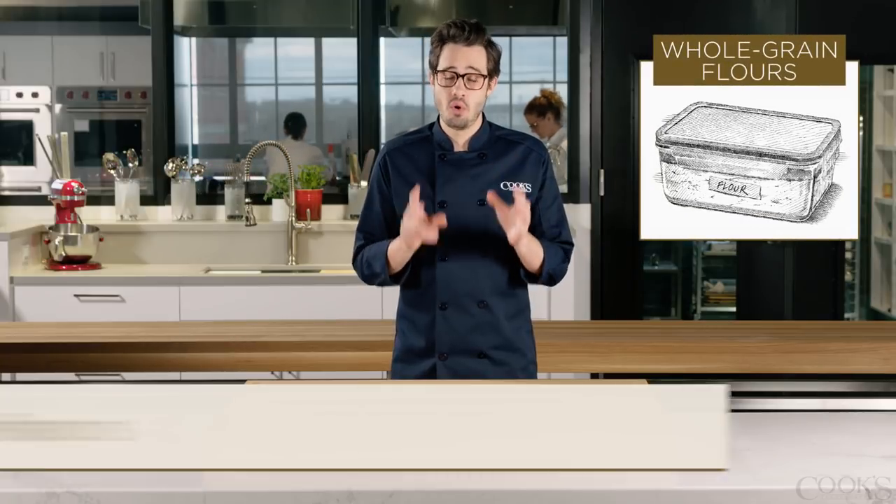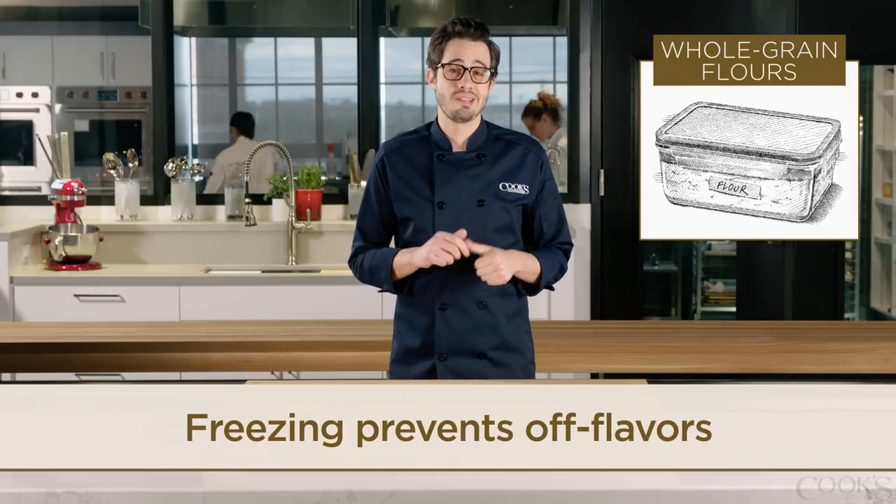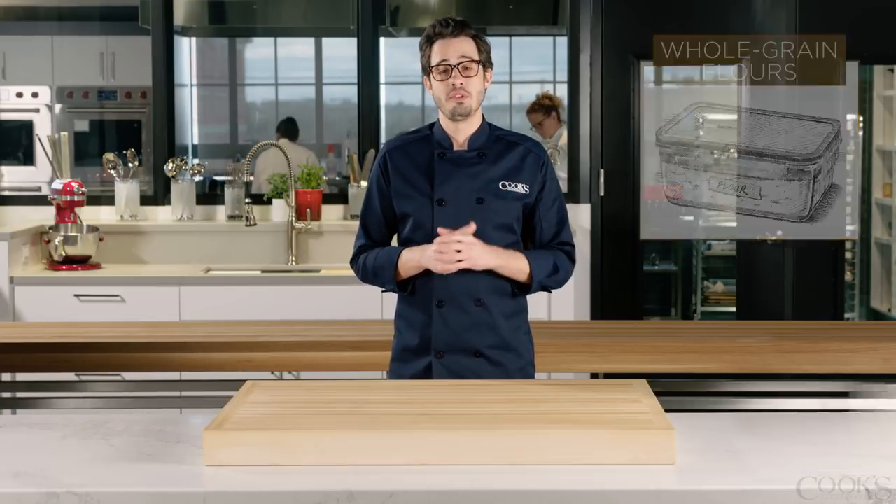Lastly, you should be freezing your whole grain flours. Freezing prevents fats and whole grains from oxidizing and producing off flavors. Just make sure to transfer everything to an airtight container before freezing.